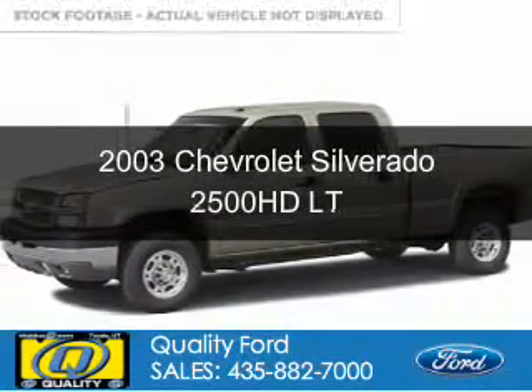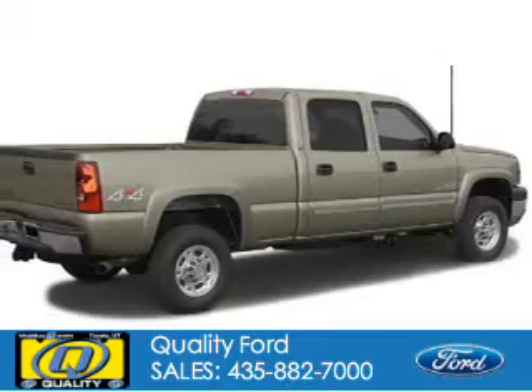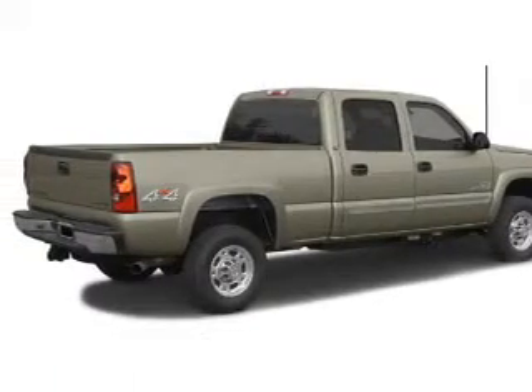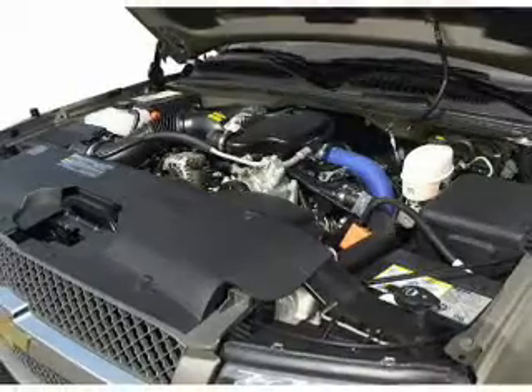This is a used 2003 Chevrolet Silverado 2500 HD, powered by four-wheel drive, an eight-cylinder engine, and a six-speed automatic transmission.